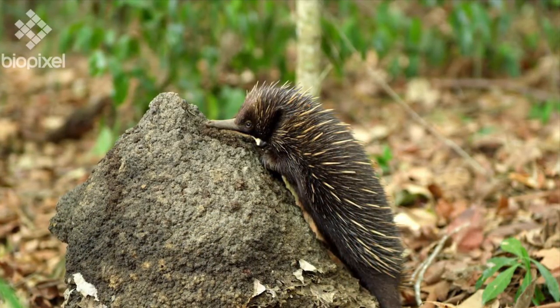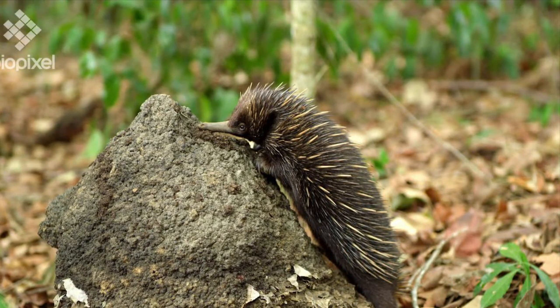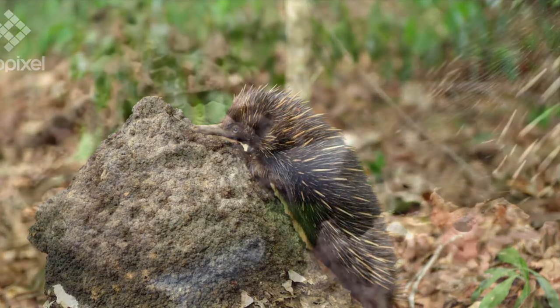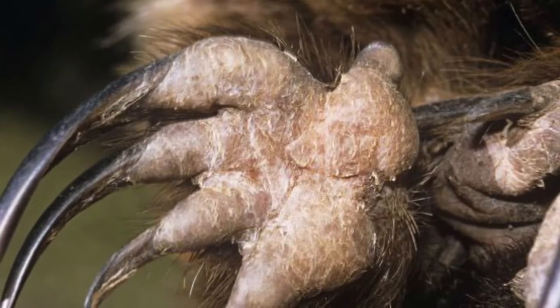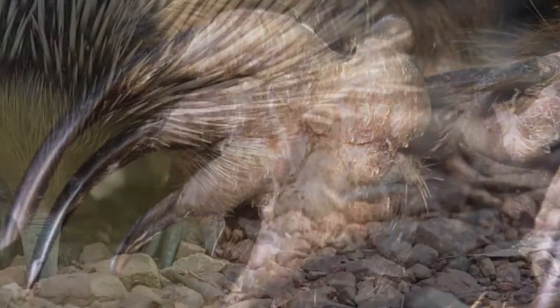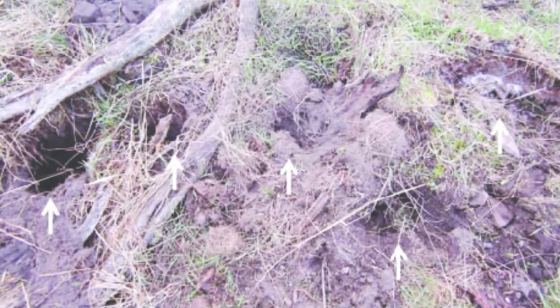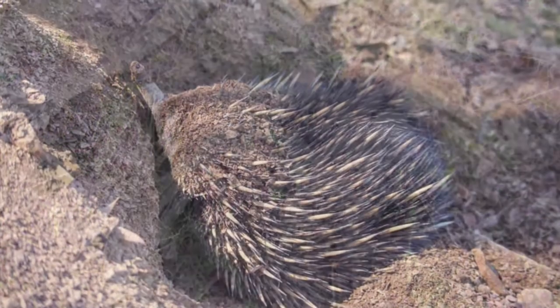Echidnas eat ants and termites and they dig into an anthill or termite mound with their long claws and then lap up the ants or termites with their long sticky tongue. Echidnas are extremely good diggers and use their four claws to dig for their food and to dig burrows for themselves, and they often dig to seek cover from predators.